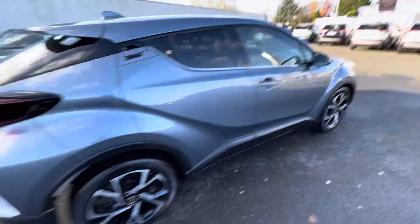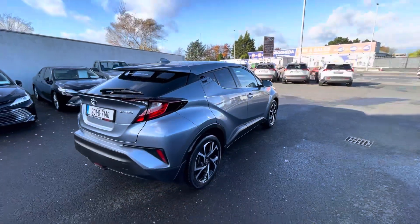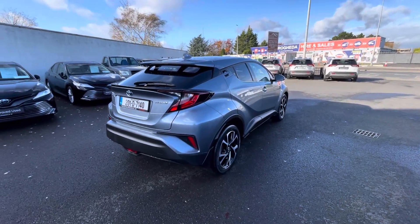Only recently fully serviced. So if you're in the market for a CH-R, this one's available to you today from Toyota Long Mile. Come and take a look. Thank you.